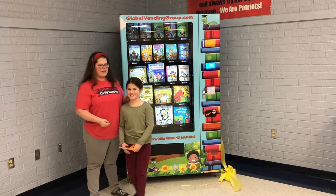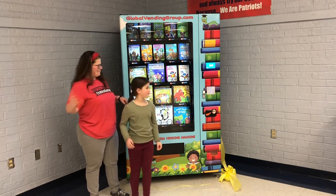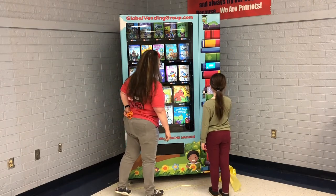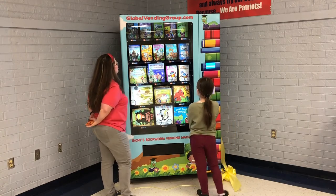Our machine is officially open. All right, so you're going to put the coin in. Now look and decide a book that you would like.